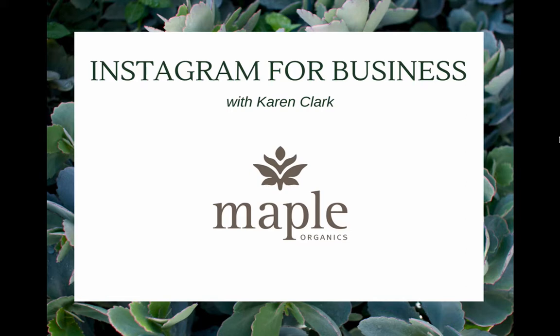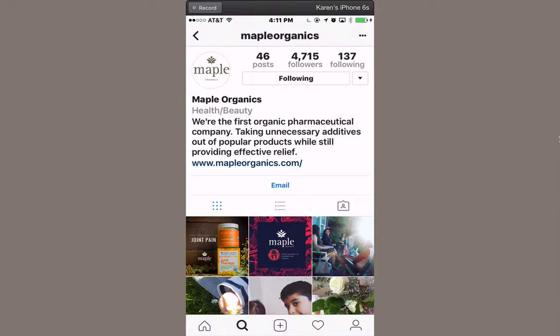For this training I'm going to mostly be showing you on my smartphone from Instagram. Here we're looking at the Maple Organics corporate page. This would be somewhat what your Instagram would look like if you set one up for your business.